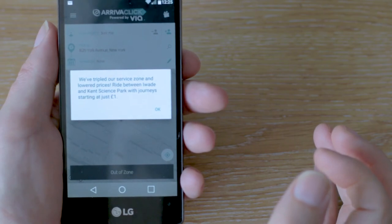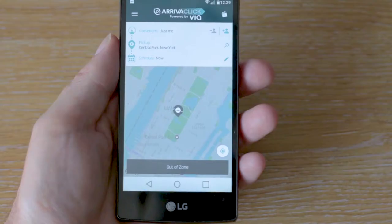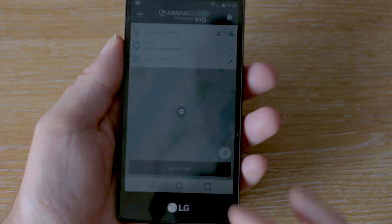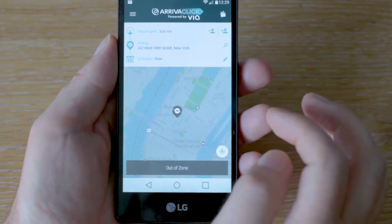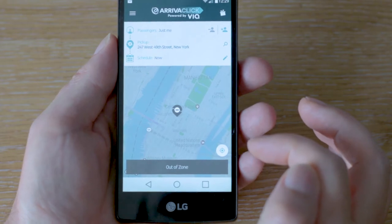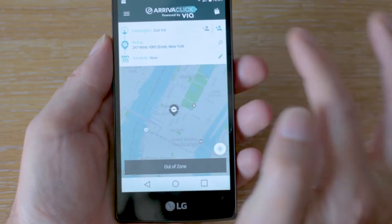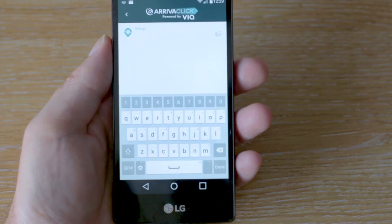You can ride between Iowa 8 and Kent Science Park with journeys starting at just one pound apparently. I've entered some credit so I've got a bit of money to do a journey. I notice that when you start off, the app actually defaults to a location in New York, which is kind of nice but nowhere near my location. Although if they want to pay me to go over to New York and do it, that'd be cool too.